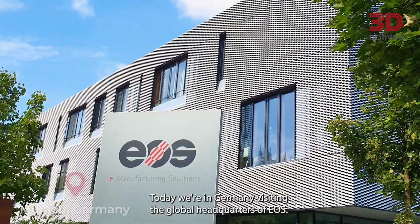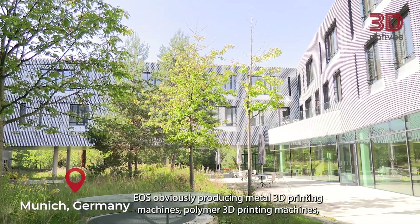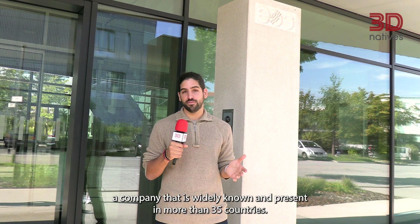Hello everybody, this is Philippos from 3D Natives and welcome to yet another episode of Inside 3D Tour. Today we're in Germany, visiting the global headquarters of EOS. EOS produces metal and polymer 3D printing machines and is a company widely known and present in more than 35 countries. Come join us today to learn more.